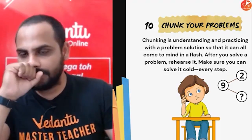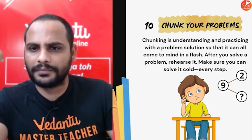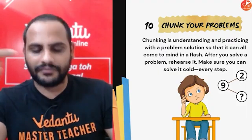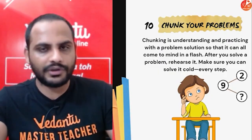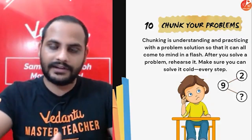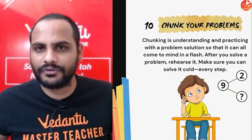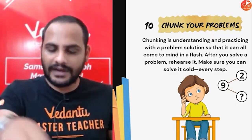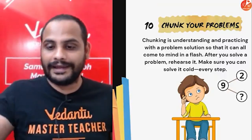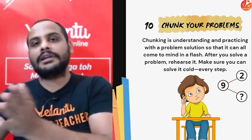Chunk your problem — when you are practicing a solution to any problem and facing some difficulty, see how the teacher has solved it and rehearse it again. Once you revise the problem and do the solution on your own, you will understand it in more detail and understand each and every step. When the same type of problem comes in your exam, it will not be a problem for you. Maths preparation — you need to start early so you can solve all types of problems on your own. Not just going through notes; you have to solve the problems yourself, and that habit will make you feel confident in your exams.